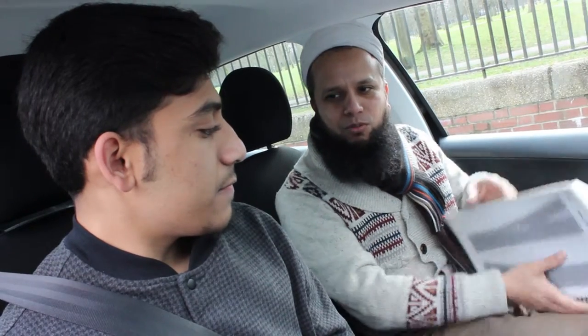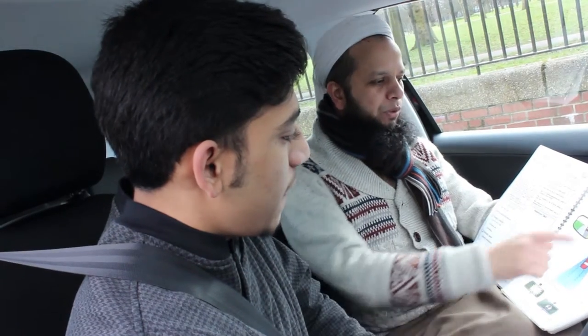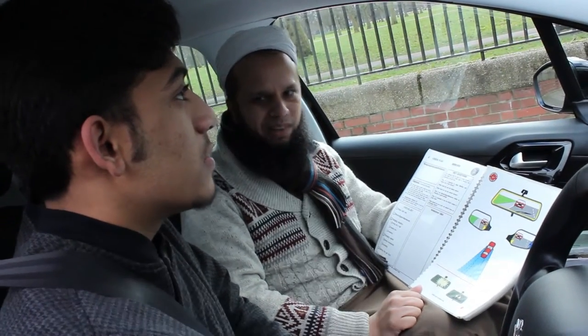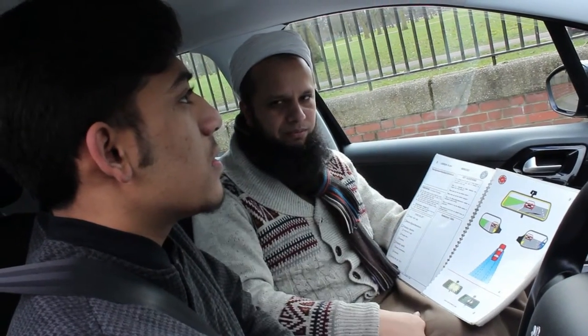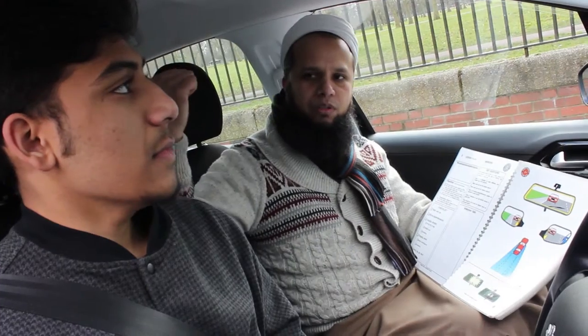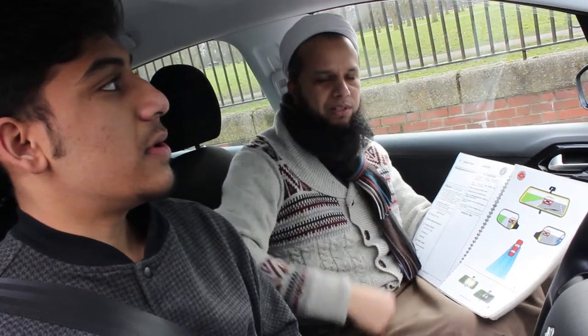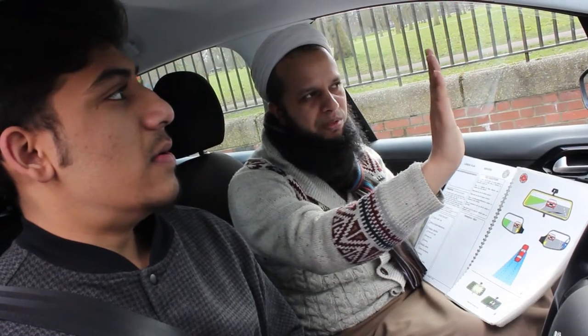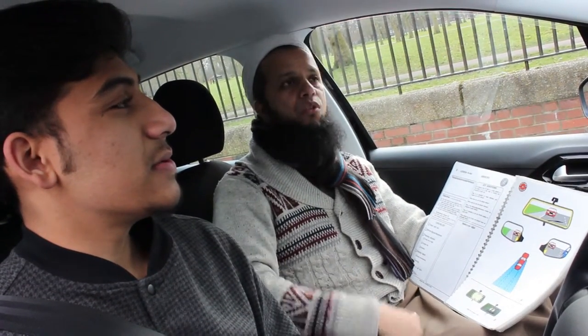The final check is the mirrors. This is a very important check because a lot of experienced drivers sometimes forget what they should be looking at in the mirrors. Looking at this picture — this is the interior mirror. What you want to see in this mirror is the back window. The back window should be inside this mirror. Is the back window inside the mirror? Yes. It should be tilted slightly to the offside, which means the right side. Is it tilted slightly to the right? Yes. So that is correct.